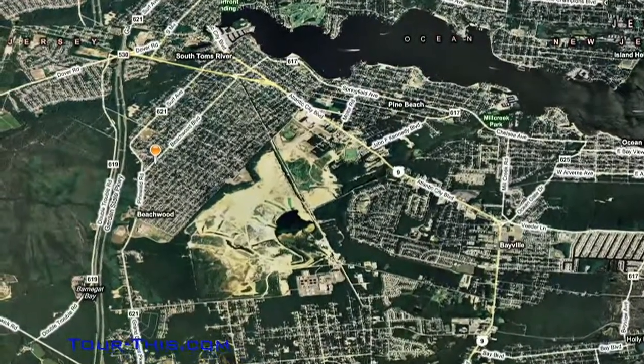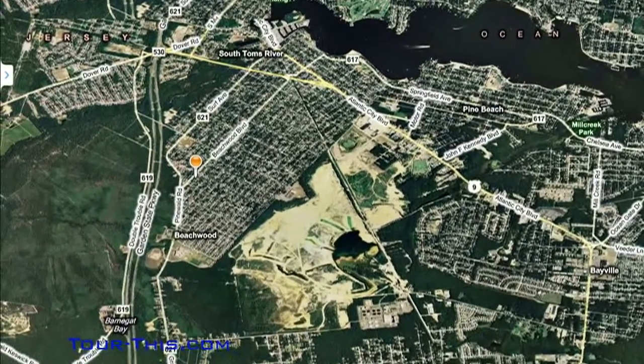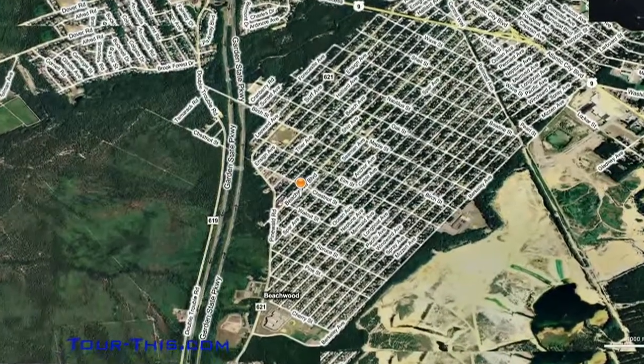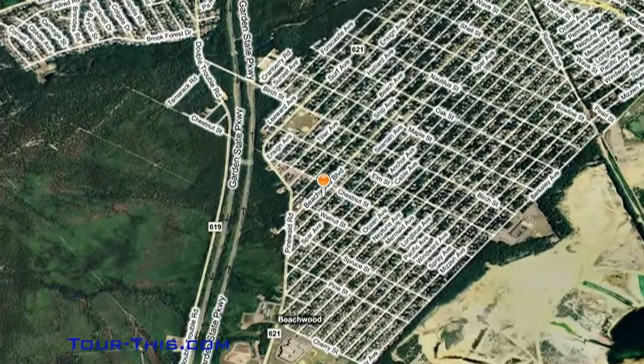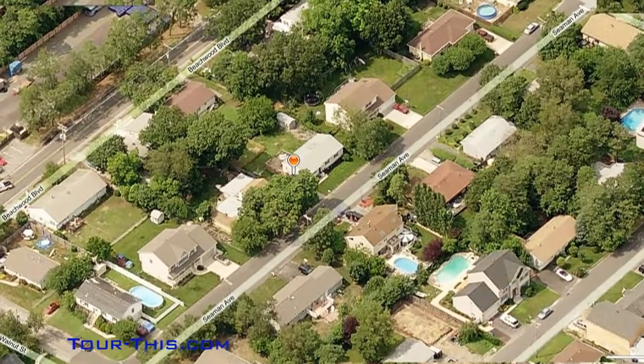Beachwood Township has the small town charm at the Jersey Shore, with less than three square miles and a population of about 11,000. Surrounded mostly by Berkeley Township, Beachwood borders the Toms River at its most northeasterly section and is conveniently located to the Garden State Parkway, Route 9, and the downtown Toms River shopping district.